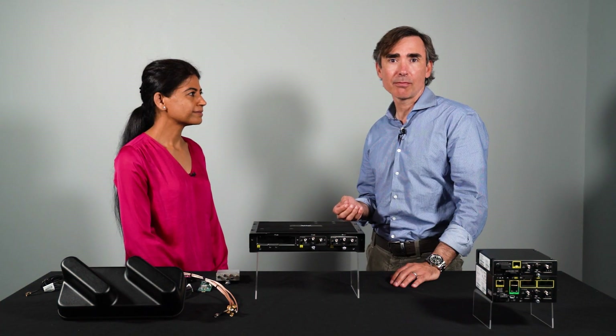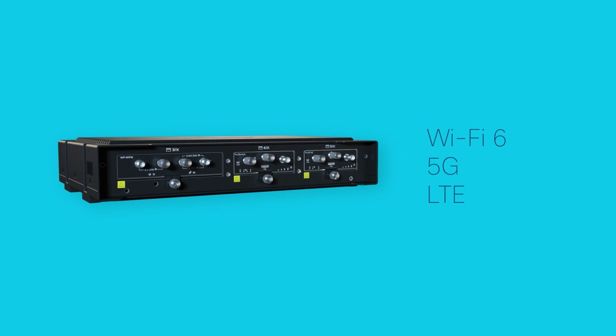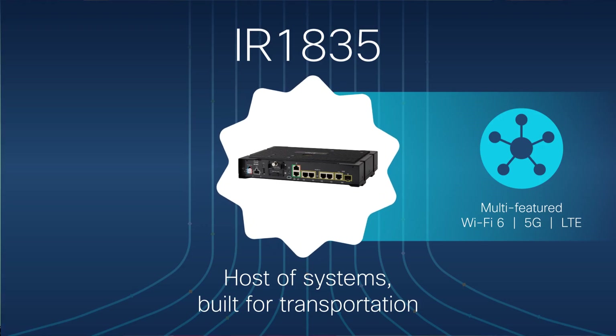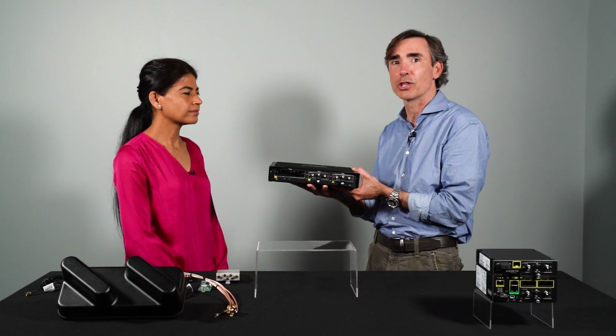If you're operating a mass transit passenger fleet or first responder vehicles in the field, you're asking these assets to do more than ever before. Digitization is not simple — it can be very complex to manage all these different types of systems. That's where the Cisco IR 1835 rugged router comes in. This modular-based router supports both 5G, Wi-Fi 6, and a whole host of different system types, and is specifically built for transportation environments.